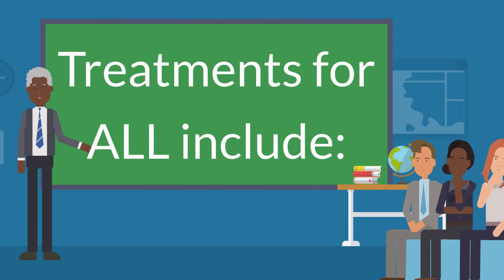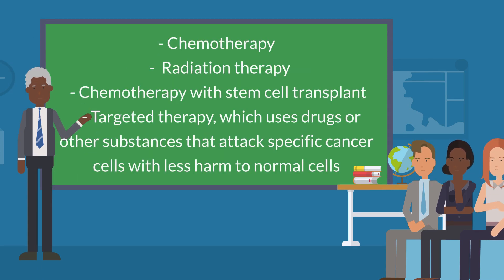Treatments for ALL include chemotherapy, radiation therapy, chemotherapy with stem cell transplant, and targeted therapy, which uses drugs or other substances that attack specific cancer cells with less harm to normal cells.